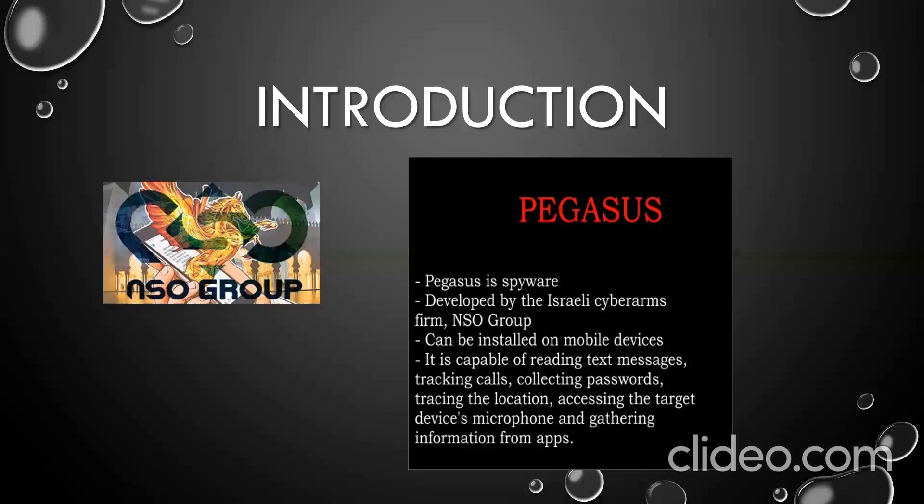According to a 2016 price list, NSO Group charged its customers $650,000 to infiltrate 10 devices, plus an installation fee of 5 million rupees.